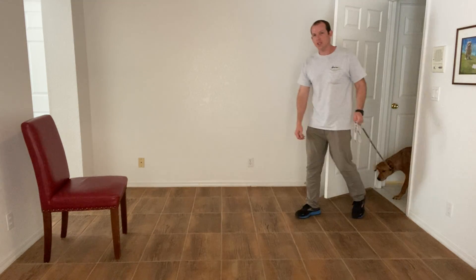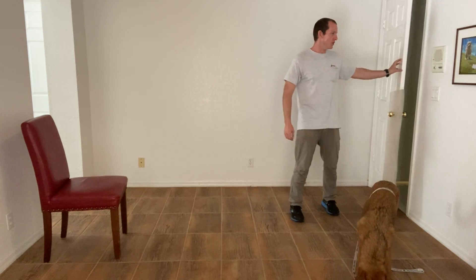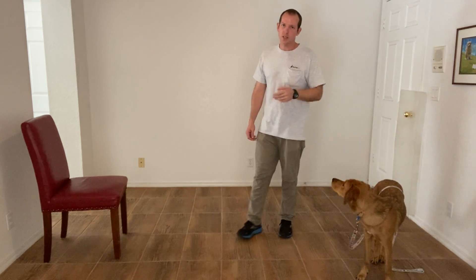As you can see, she's really relaxed right now, going through the doorways in a very relaxed nature. If you're consistent with this, it pays dividends.